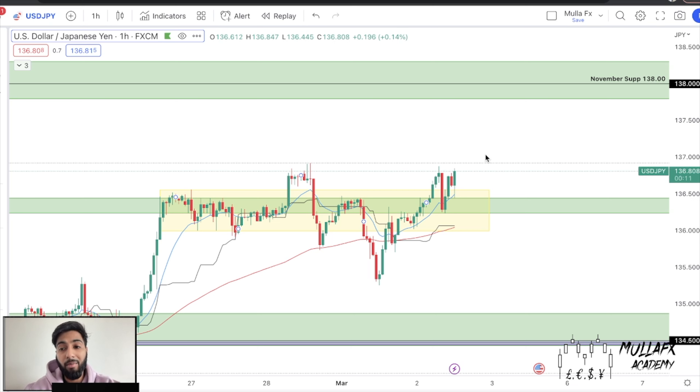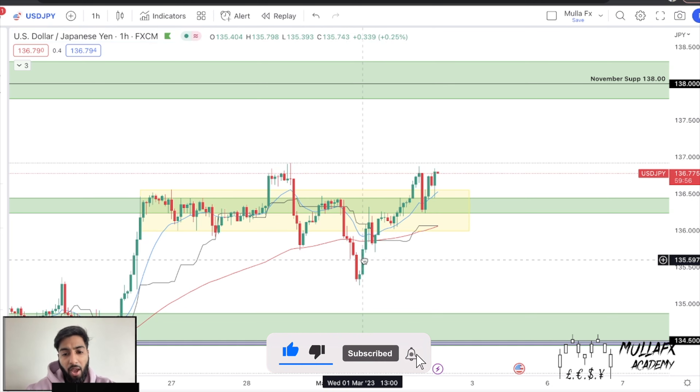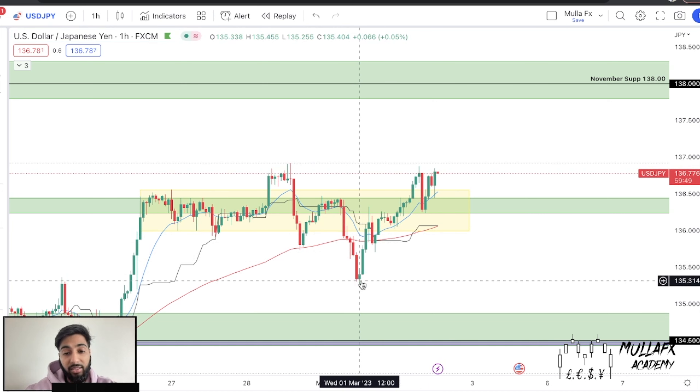Remember what I said in my previous video with USD/JPY - I said we need to look at the November support. I was very confident that price is going to get there. It hasn't got there yet, but price is definitely going to hit this November support. The reason I'm making this video is because fake breakouts are real, and I know a couple of people who actually traded this and thought it was going to be a sell.